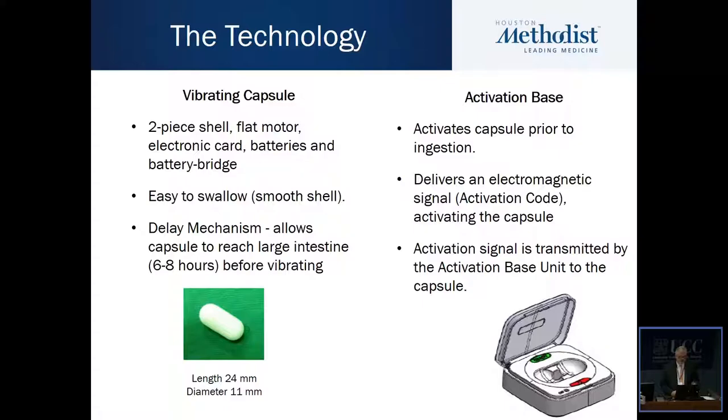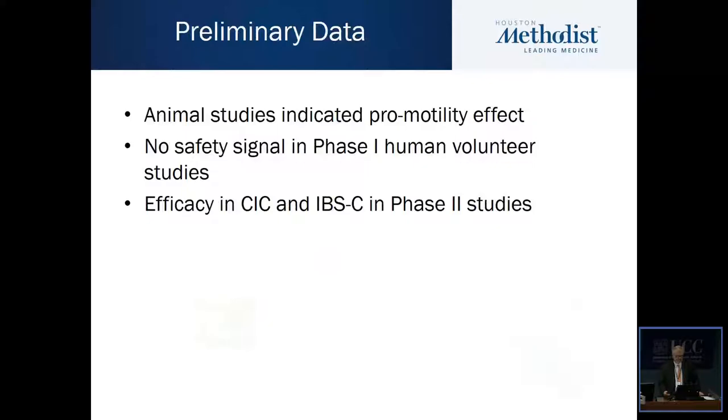You can see its dimensions here. It comes with a base which activates the capsule prior to ingestion by delivering an electromagnetic signal, and the activation signal is transmitted from the activation base to the capsule.